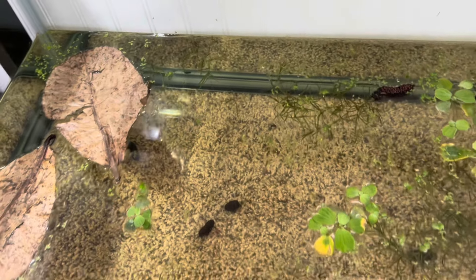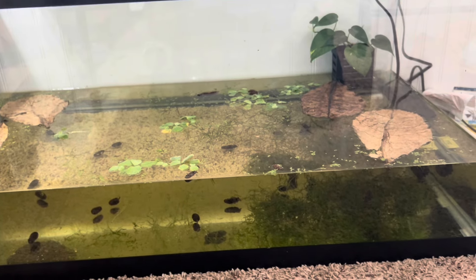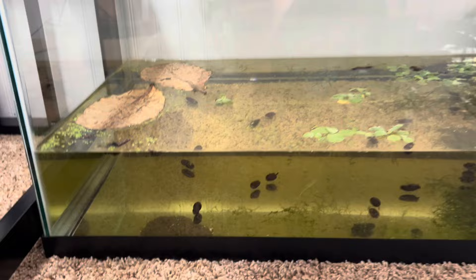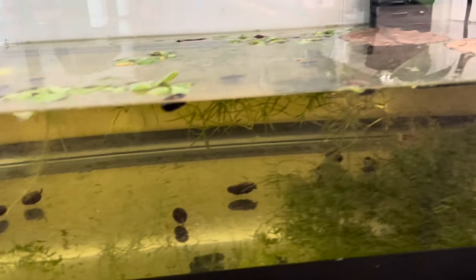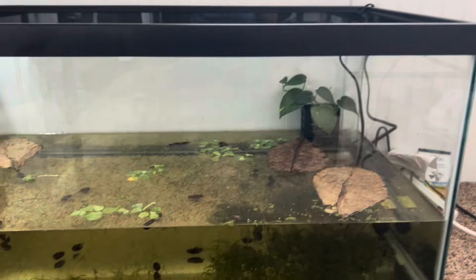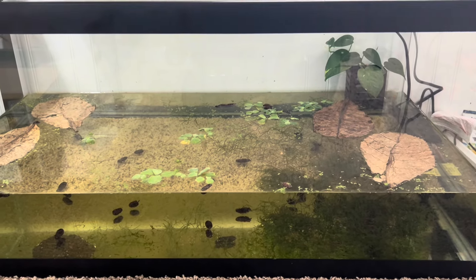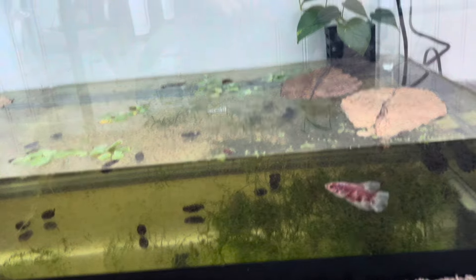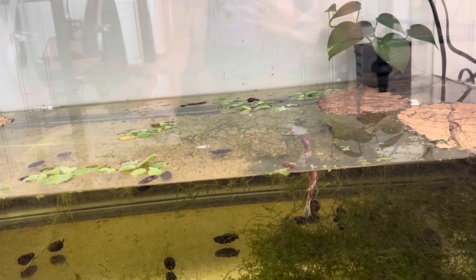You'll notice I didn't add any substrate. The reason ties into why I have a 40-gallon tank. We are planning on moving later this year and I didn't want a bunch of big tanks to move, but I wanted a fish tank for breeding bettas. I have so many small tanks already and I don't want to buy more small tanks — I want larger tanks. But I also don't want to be moving a bunch of large tanks, so a 40-gallon breeder felt like the right balance.